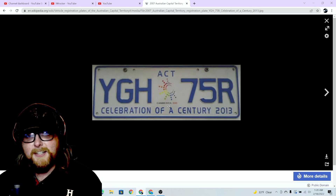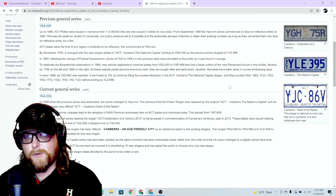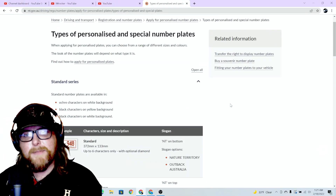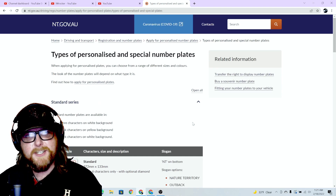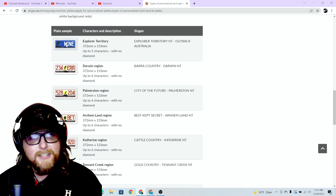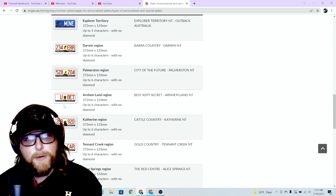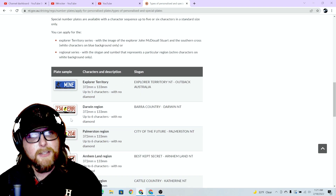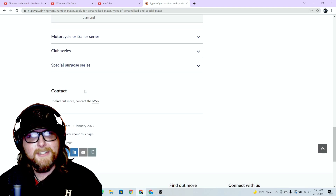There's a Canberra 100 plate — 'Celebration of a Century, 2013' — nice color, familiar pattern. Not much else going on with the ACT plates. Moving to nt.gov.au for Northern Territory custom plates: some standard plates we've seen, but also some with trees or birds, red letters, a yellow sun, and silhouettes — and an 'Explorer Territory' one. Cool custom Northern Territory plates — who knew!